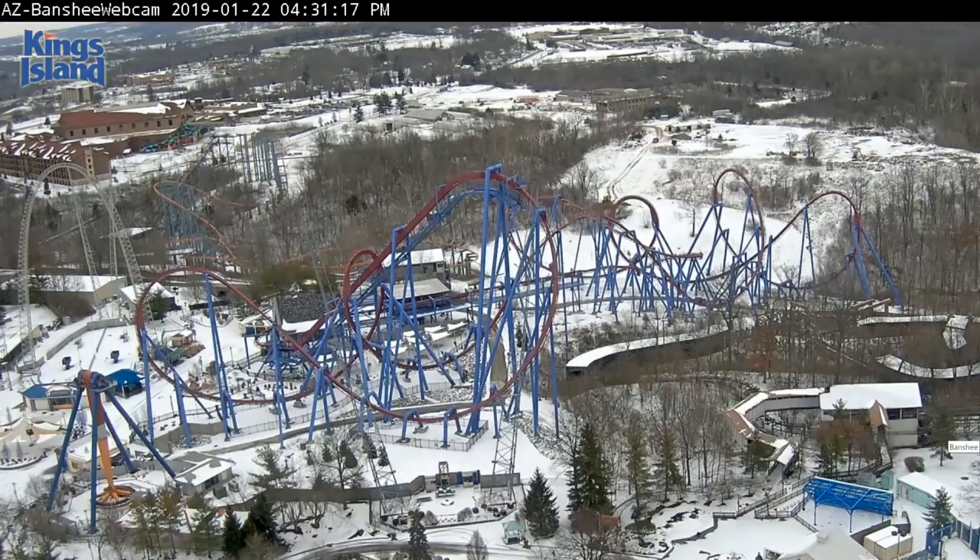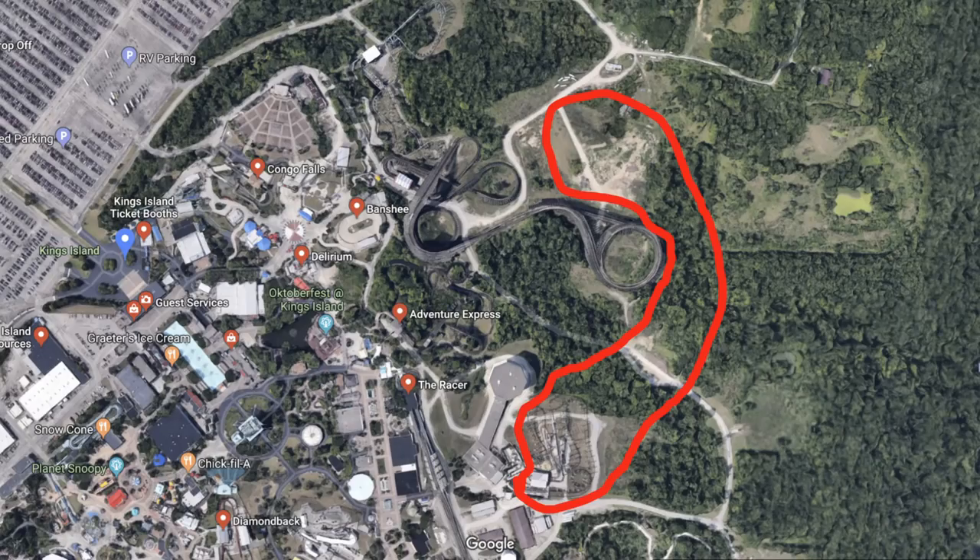We have some exciting developments going on over at King's Island. You all already know that Firehawk is being removed, and that's pretty divided — a lot of people are really excited, a lot of people are really upset. But we all know that good things are coming, and it looks like good things are coming soon. For anyone that checked out the cams today, excavation was going on over far behind Banshee, and the area is very interesting.